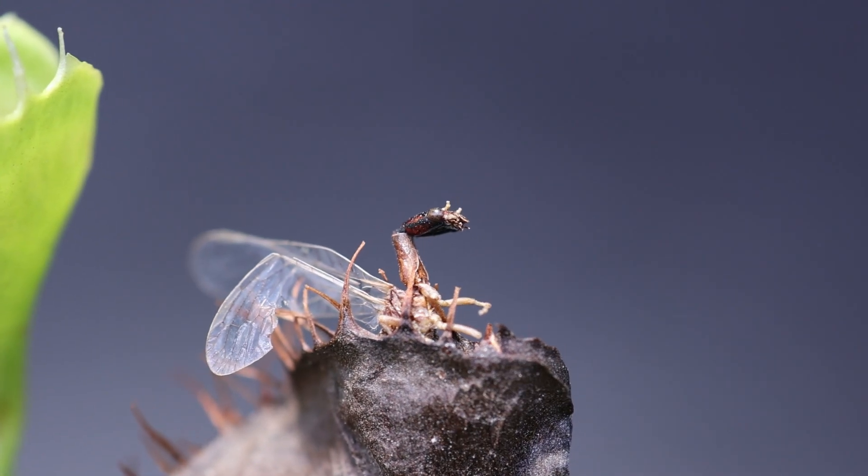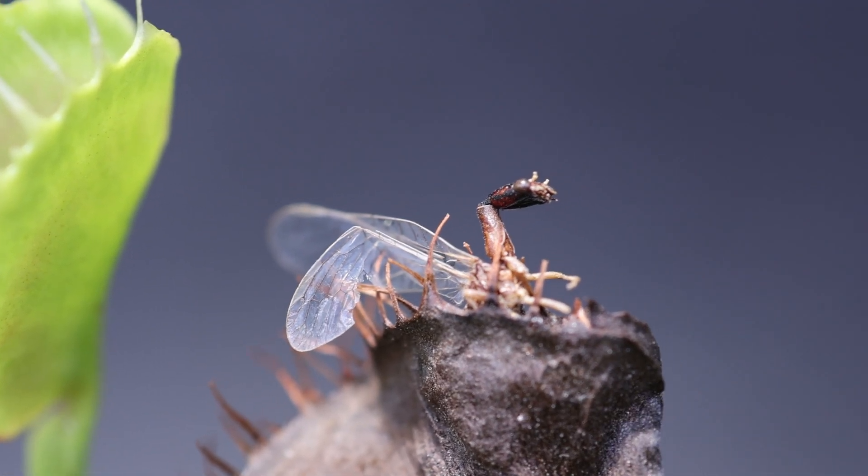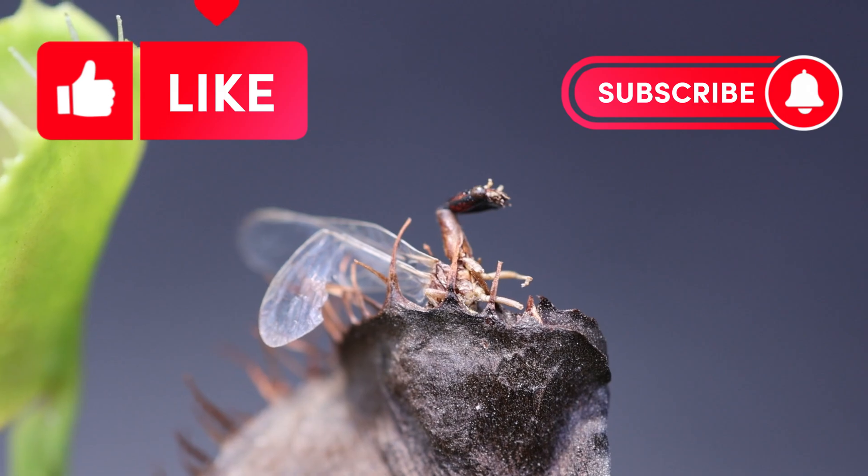In the end, this aggressive alien-looking insect was able to get the last laugh. If you have any questions or are able to identify this strange, aggressive, alien-looking insect, comment below. Like and subscribe for more incredible carnivorous plant content.